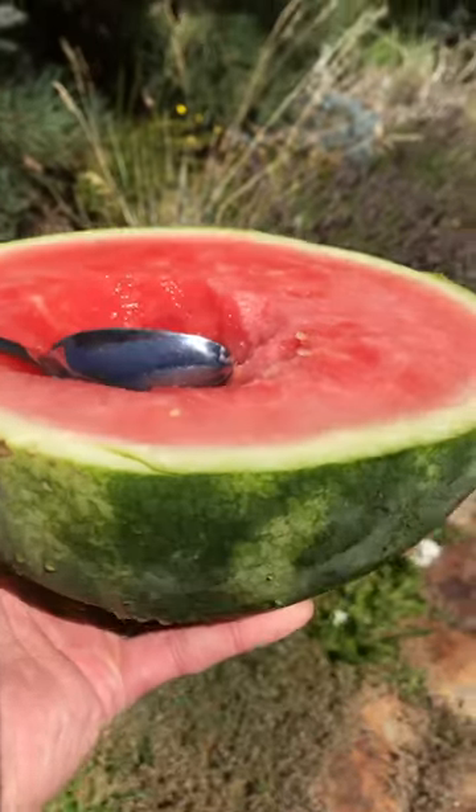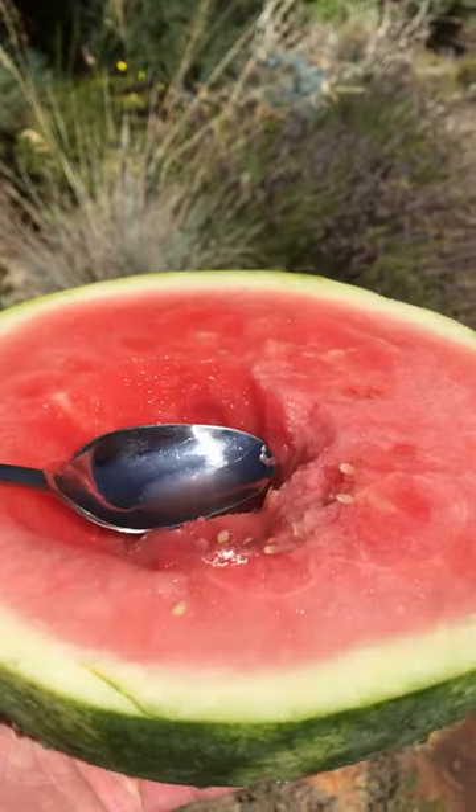It's two o'clock and I just cut up this watermelon — it's really good — so I'm going to have half a watermelon.